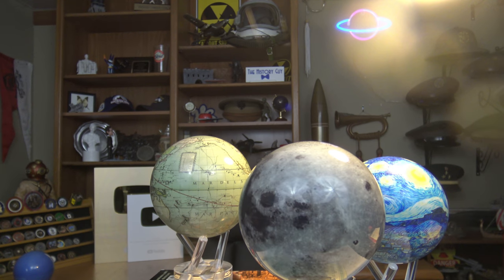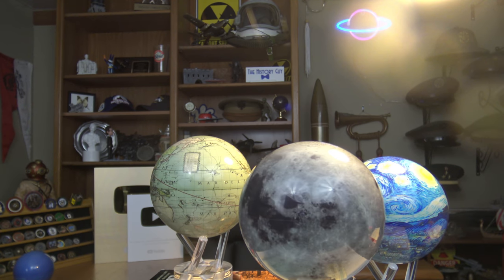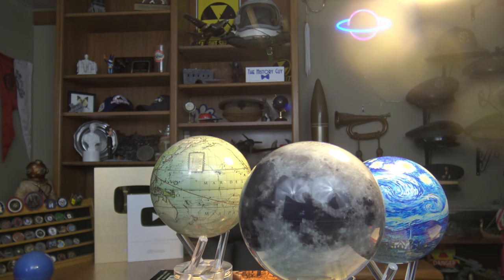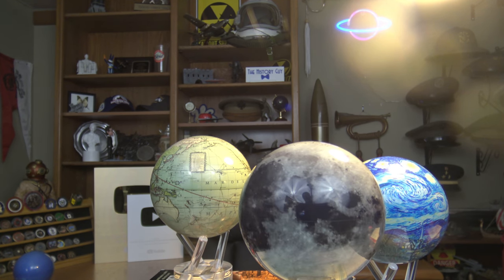This episode of The History Guy is brought to you by MOVA Globes. Place them in the light, sit back and watch them spin, and be impressed. Stay tuned for a message at the end of the episode.